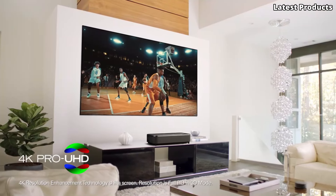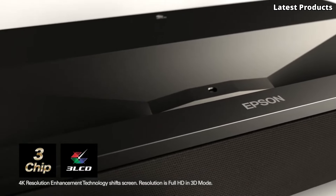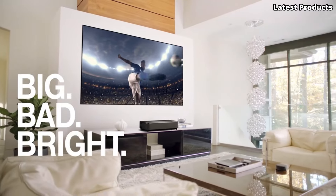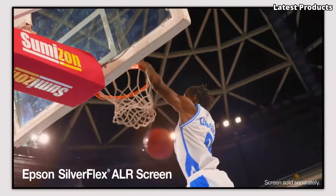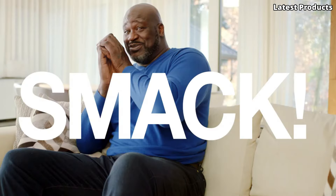Equipped with advanced smart features, including built-in streaming apps and voice control compatibility, it offers seamless integration into your smart home ecosystem. Whether you're hosting a movie night with friends or immersing yourself in a gaming marathon, the Epson EpiQVision Ultra LS800 delivers unparalleled picture quality and convenience, bringing cinema-quality entertainment from the comfort of your own home.